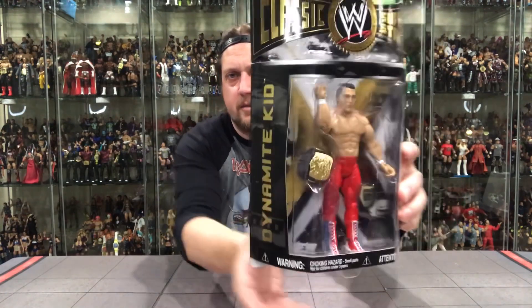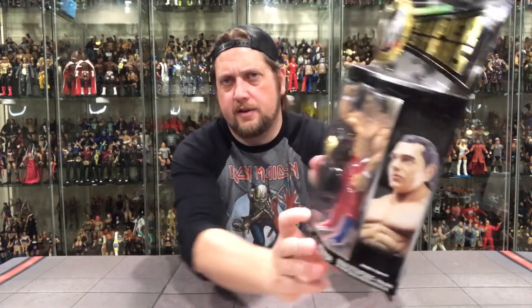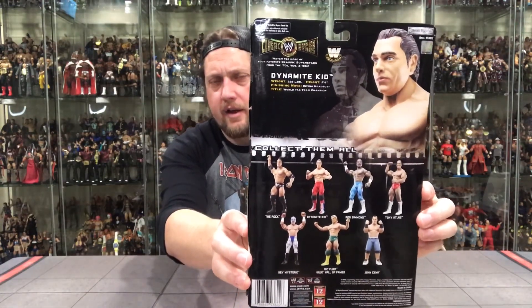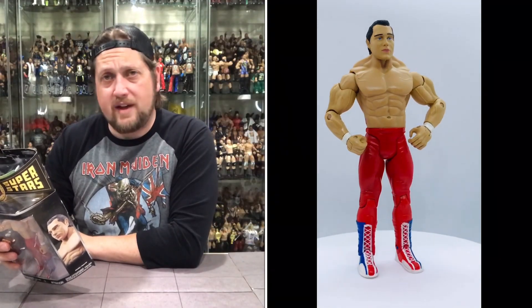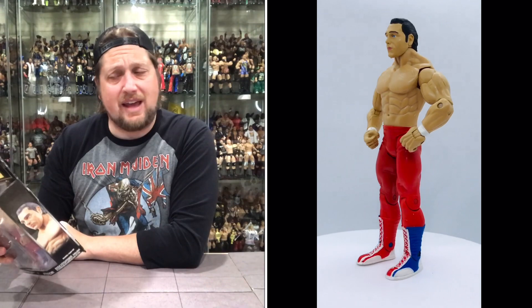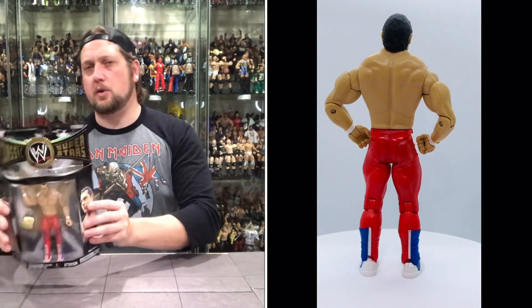Dynamite Kid on the side, glamour shot, and the back. Weight 228 pounds, 5'8", finishing move the Diving Headbutt, titles World Tag Team Champion. So we're ending on a strong note. This is probably my second favorite figure in the whole set — Ric Flair in the green robe is my favorite of this one.